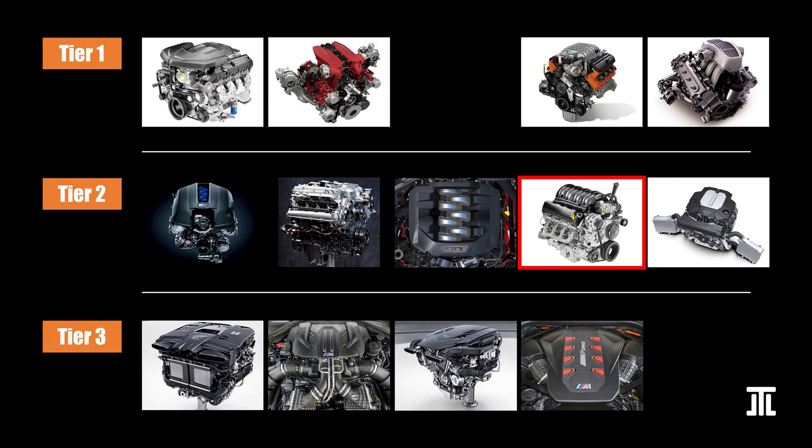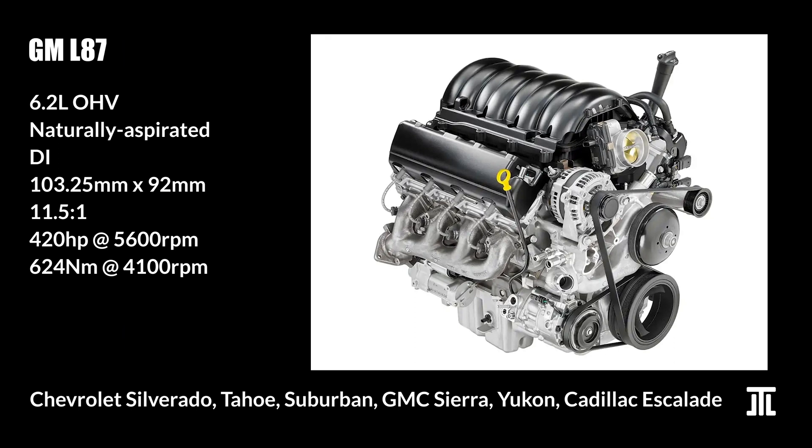The L87 can be generally considered the Corvette engine minus the supercharger — though there are other differences. The fact that these are all on the same 5th gen Chevy small block platform means it can be easily upgraded to deliver the same performance, and it helps that these engines have some of the best aftermarket support. In stock form, the L87 is simple, compact, and lightweight, delivering enough power for the big trucks in which it is fitted. GM also makes the 5.3L L84 engine, essentially a smaller variant — though it is much less interesting and should be avoided, as it is only a couple of thousand dollars less when bought new.